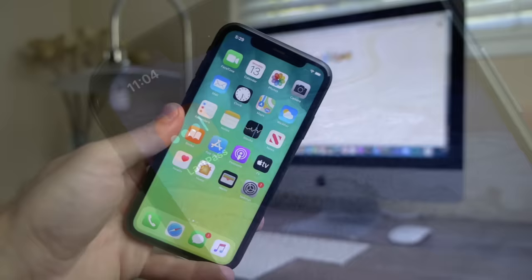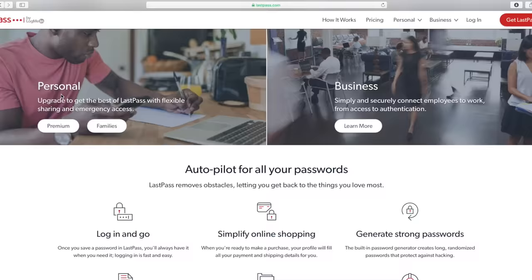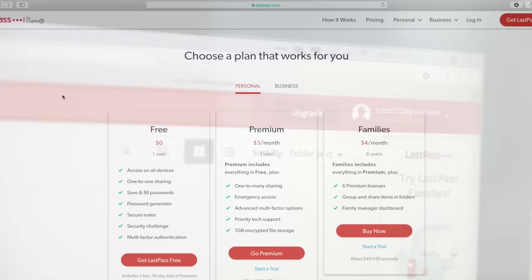Now before we get started, I want to thank LastPass for sponsoring a portion of this video. If you guys haven't heard of LastPass before, it's the go-to place where you can store all your login passwords to whatever website you have. Whether it's an email account or social media, LastPass relieves the burden of remembering those passwords, so you won't get locked out of your accounts, and LastPass will fill in your username and passwords for you.